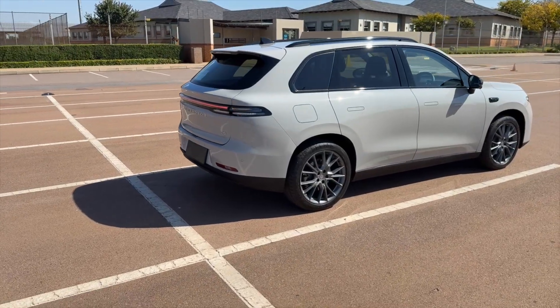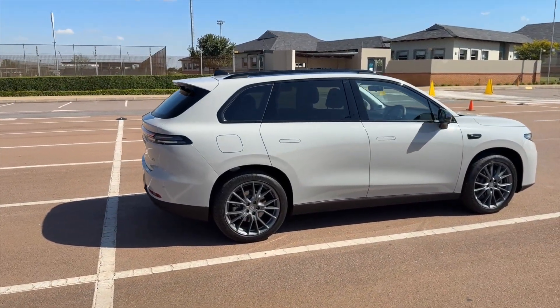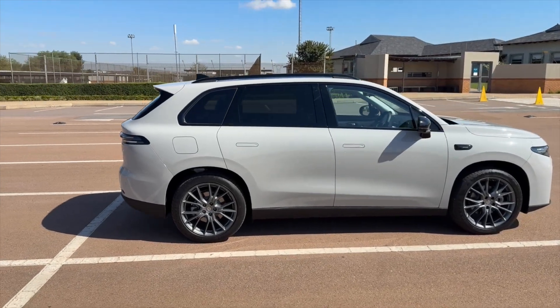Which in South African terms is a very interesting proposition given the distances that we tend to drive.